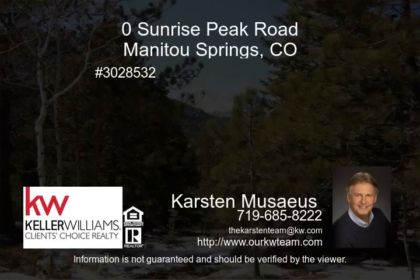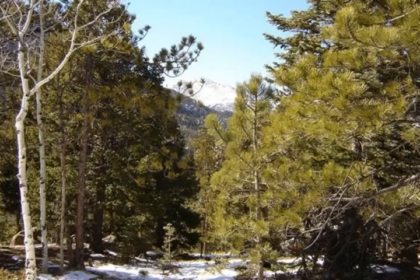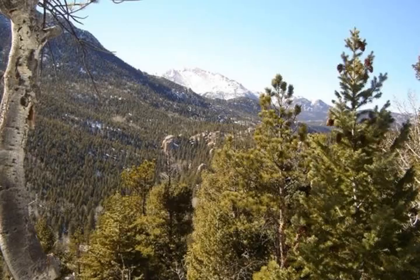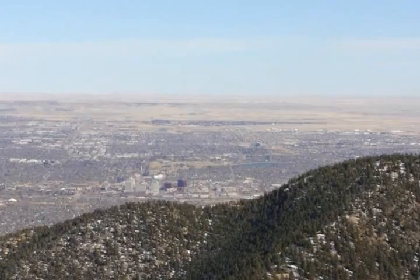Stunningly beautiful lot on .70 of an acre with gorgeous, unobstructed mountain, forest, valley, and Pikes Peak views. Recently surveyed with visible tape for easy boundary locating. Great building site options for any custom home.